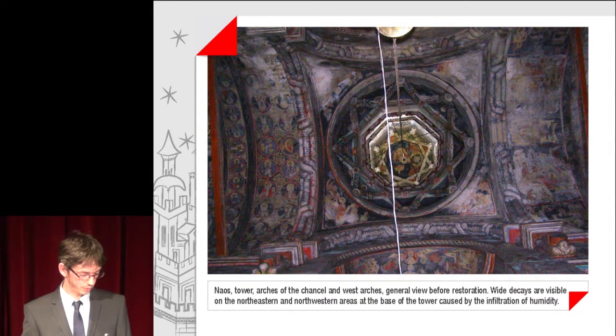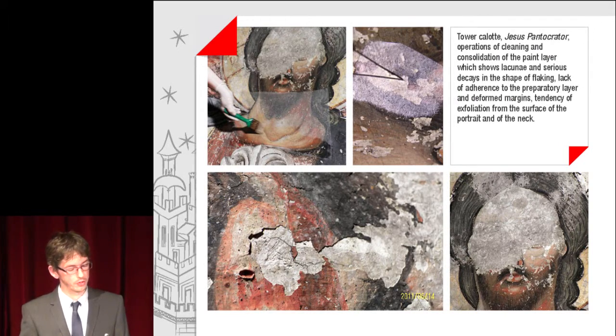Wide decays are visible on the north-eastern and north-western areas at the base of the tower, caused by the infiltration of humidity. The Tau Calod, Jesus Pantocrator: operations of cleaning and consolidation of the paint layer, which shows lacunae and serious decay in the shape of flaking, lack of adherence to the preparatory layer, deformed margins and a tendency of exfoliation from the surface of the portrait along the neck.